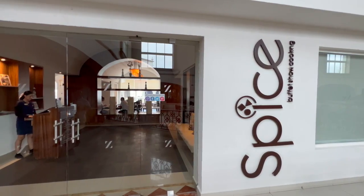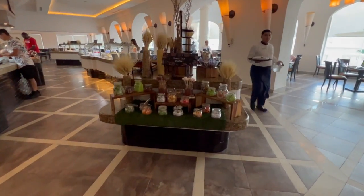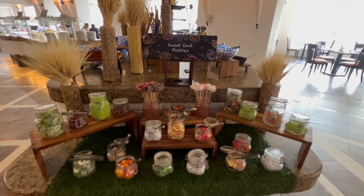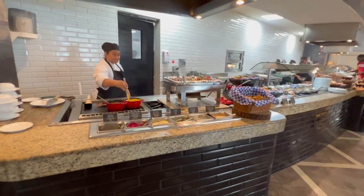The last thing I want to show you on this property is the incredible food that they have. It's definitely better than your typical all-inclusive — I would say it's a couple levels up. I also want to show you their spa, which is pretty amazing.